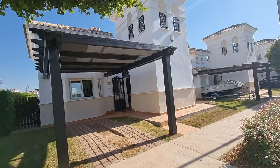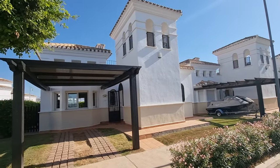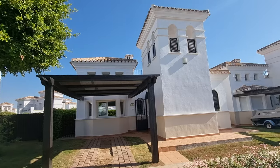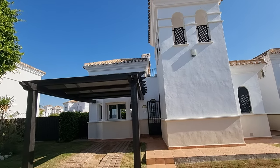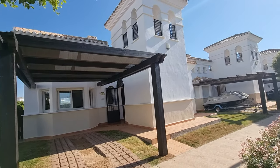Hi guys, welcome to a walk around of a three-bed, two-bath detached villa here on La Torre Golf Resort. Anyone that knows the resort will see that this is a Sabina. So this was originally a two-bed, two-bath villa that has been modified, and this is nothing short of stunning.